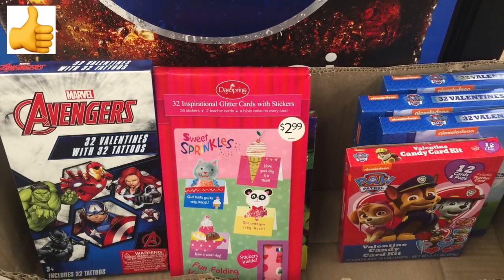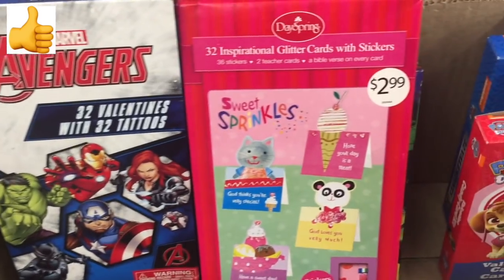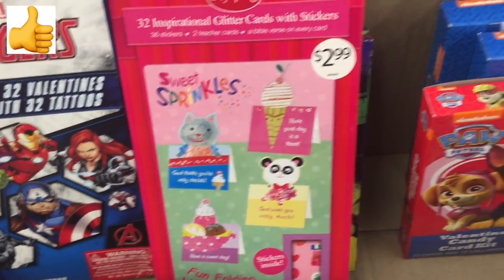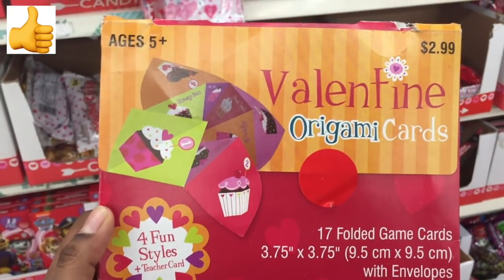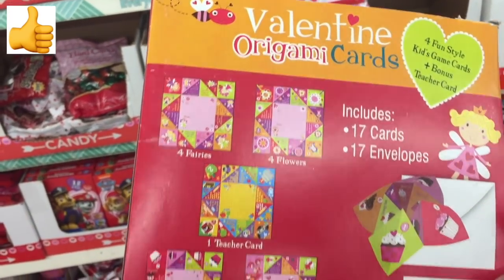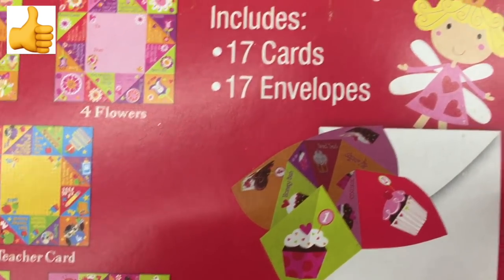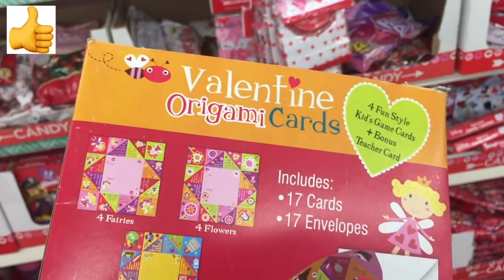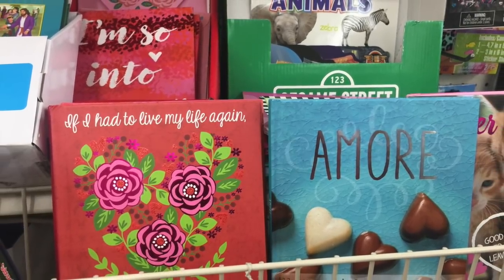They had really cute roller skater toys. These Valentine cards are a steal for your money — the box says $2.99, and these are 32 inspirational glitter cards with stickers; they are awesome finds. They also had origami versions of Valentine's Day cards that included 17 cards — great finds for kids who will have a really fun time with them.